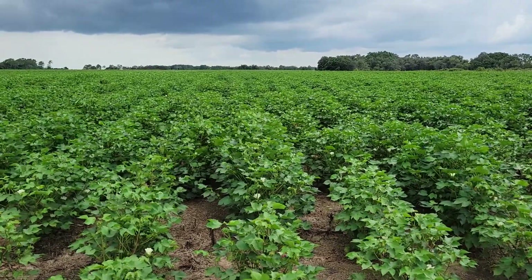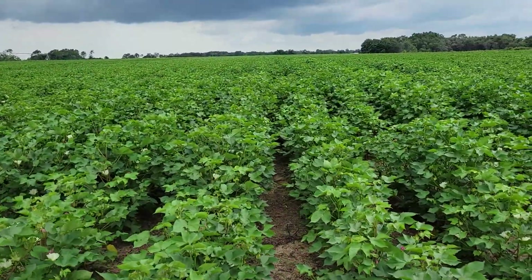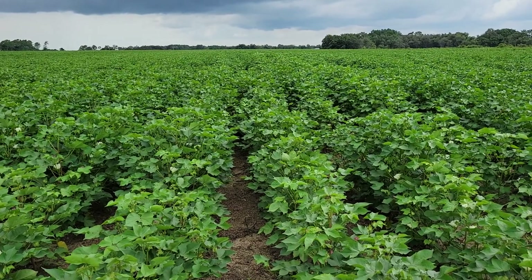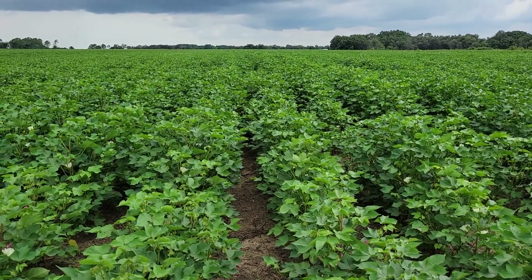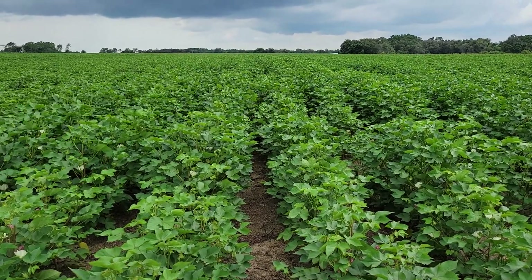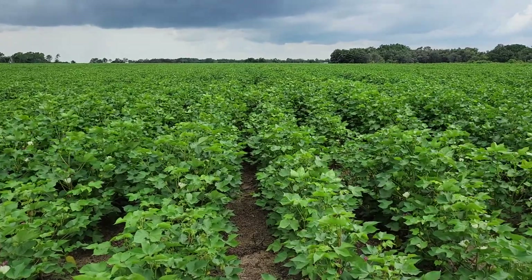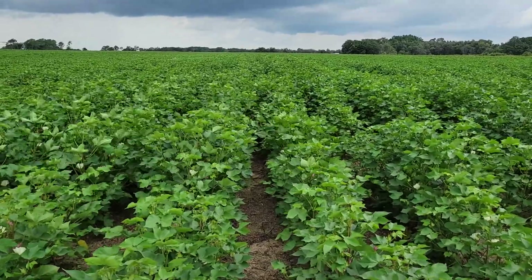Next, this is Phytogen 443 — one of my new favorites. I like this cotton; it handles stress very well and can go irrigated or dry land. Another one we want to get its attention early with some PIX. It has loaded up very well here already — we're in about the third to fourth week of bloom and it's coming on strong. This one also has reniform and root knot nematode resistance.